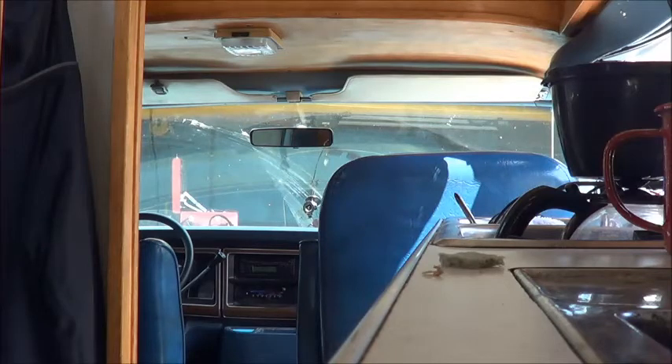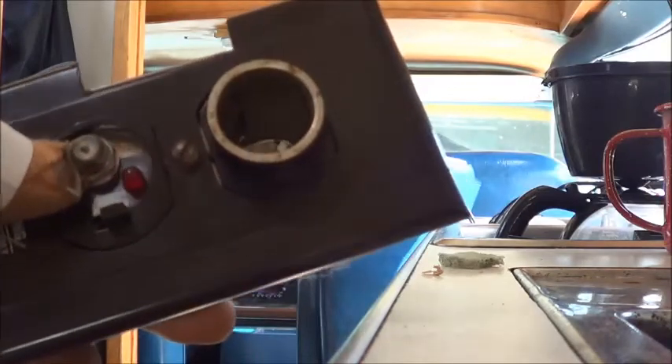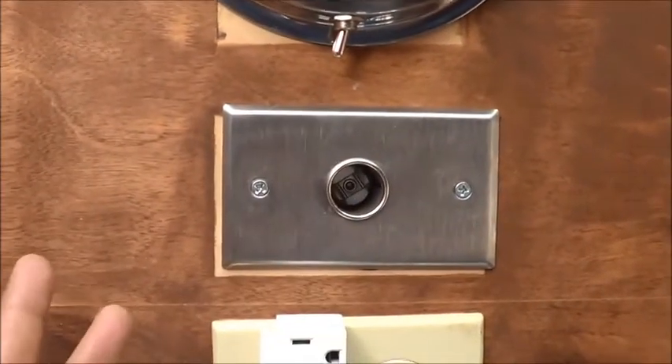This morning I went and replaced the old 12-volt receptacle and satellite TV coaxial hookup that used to be on the ceiling of the van above my bed. It doesn't work, it's broken, and I don't really care for the satellite TV anyway. So I pulled out all the coaxial cable that ran the length of the van and replaced it with a stainless steel cover along with a single 12-volt outlet.